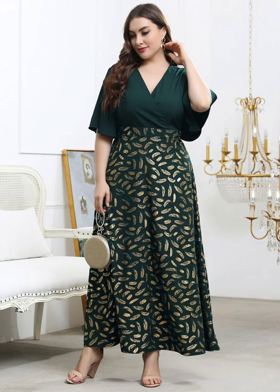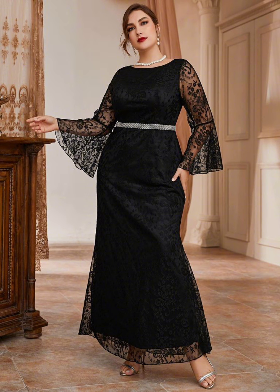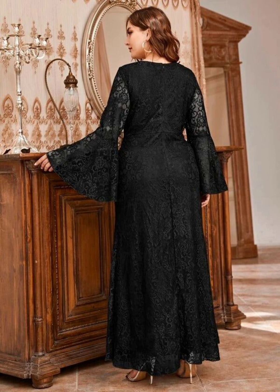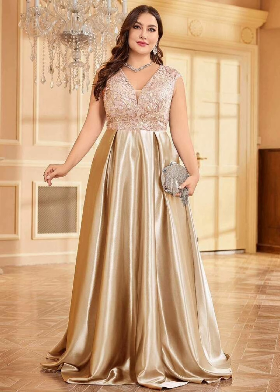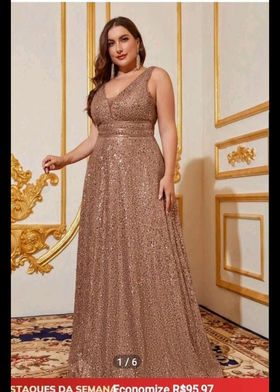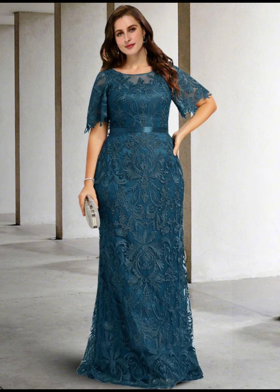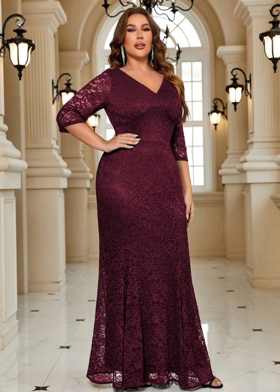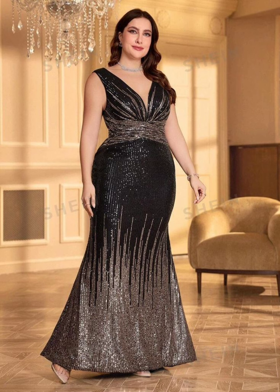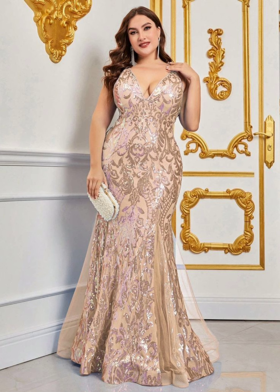When your daughter gets married, you want to look nice and feel happy. You want to choose a dress that is special and makes you feel good. Think about a long dress in a nice color like cream, white, or light blue. You can also try different dark colors like purple, burgundy, red, or similar shades. These colors are nice for a wedding and will make you feel like part of the celebration. A dress that goes down to your feet or just above your knees is a good choice — this length is flattering and will make you feel elegant.